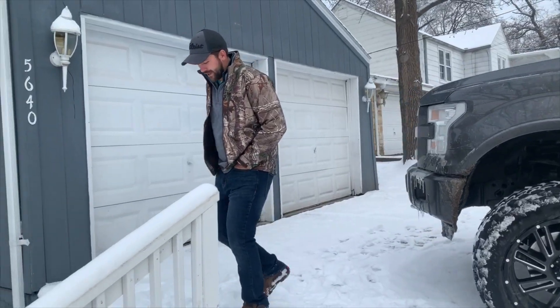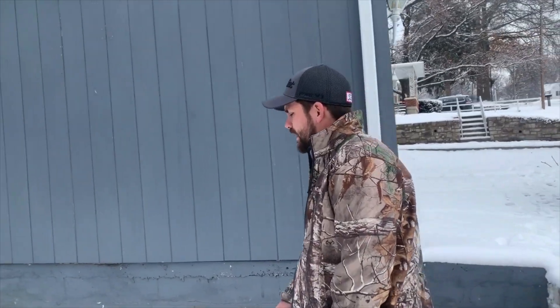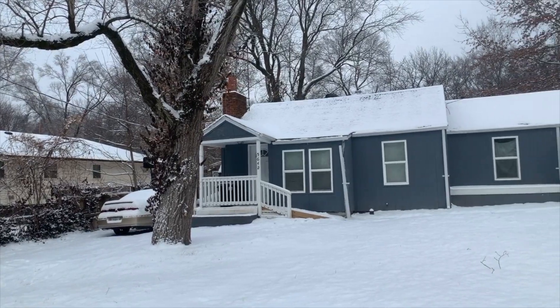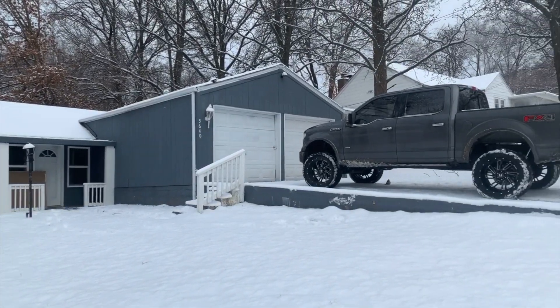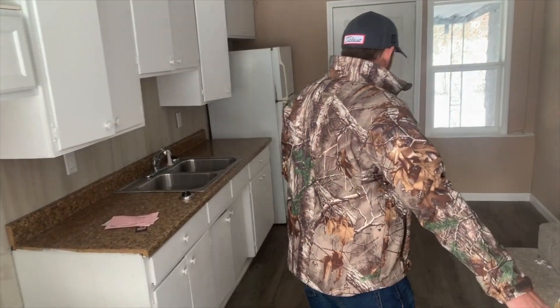Hey guys, welcome back to the channel — it's Midwest Invest, my name is Joe. We're out here at a duplex here in Kansas City, Kansas. I'm a realtor and a real estate investor and we're taking a look at this duplex here to see if it makes sense for us to purchase or for any of my investor clients to purchase.